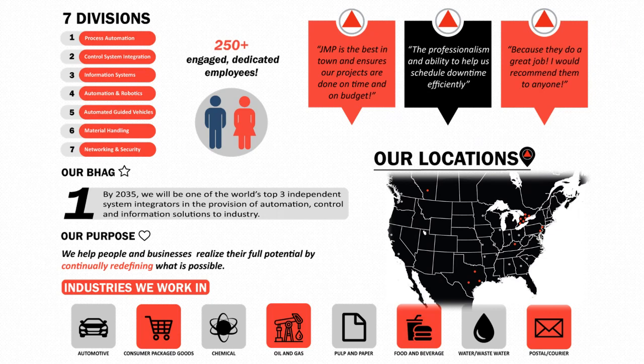The locations that we serve are Calgary, Alberta. We've got a number of locations in southern Ontario, Philadelphia, New Jersey, Kentucky, and Texas, with a bunch of gray dots where we're looking to set up as well. In the industries we work in, primarily the AGV division focuses on automotive, CPG, and food and beverage.